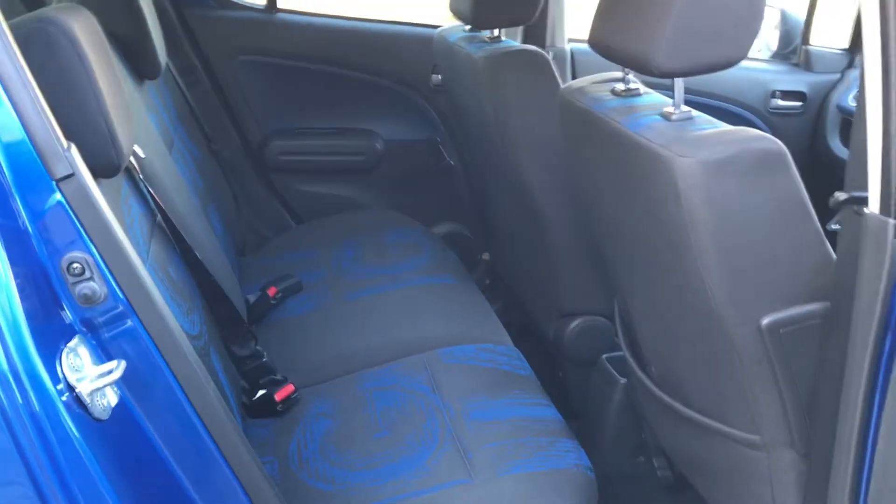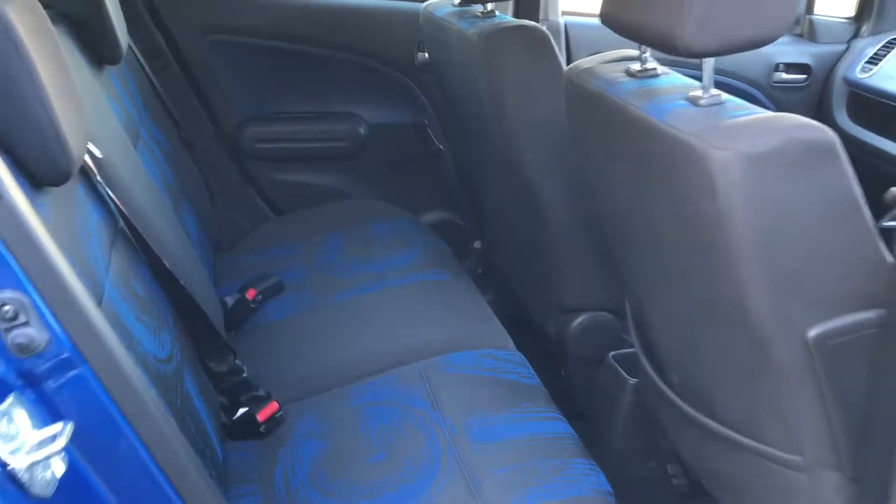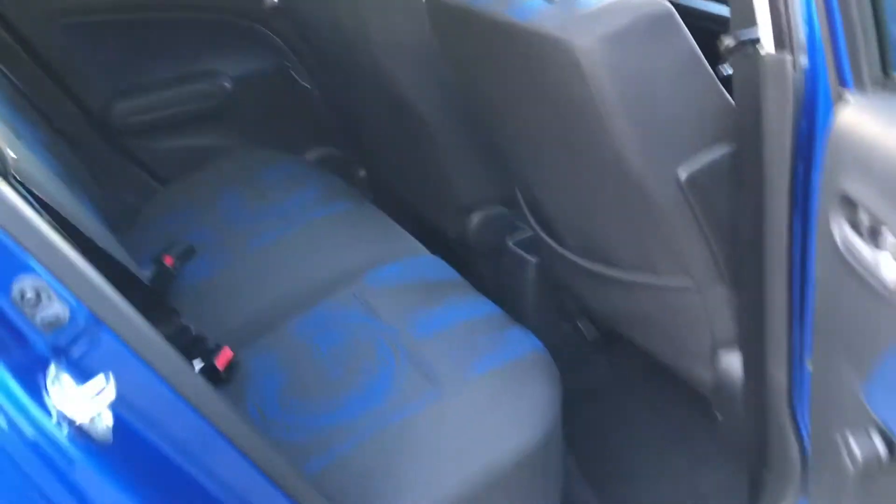Rear seats are in superb condition, hardly been used. Three safety belts across the back, so a really practical five-seater town car.